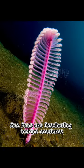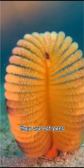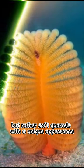Sea pens are fascinating marine creatures belonging to the Phylum Cnidaria. Despite their name, they are not pens, but rather soft corals with a unique appearance.